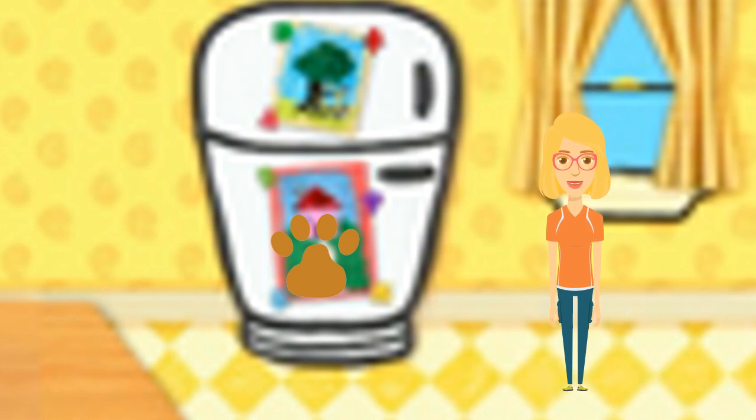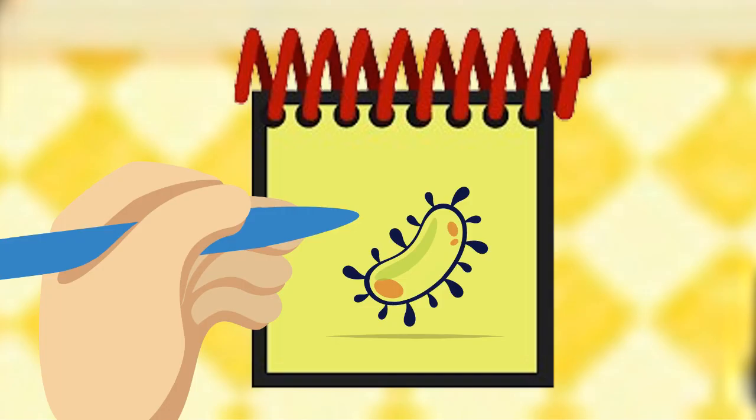You know what we need - our handy dandy notebook. Let's make an arch here, and a line that swerves a little like this, and some squiggles like this. There - a pathway.